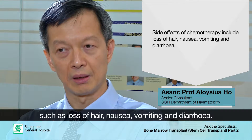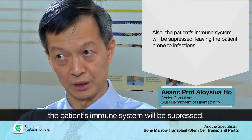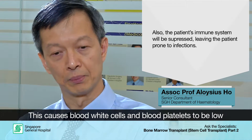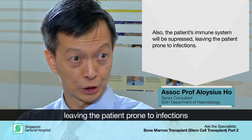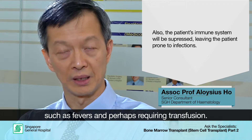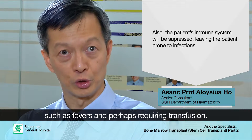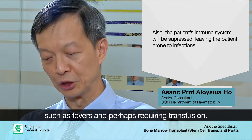Because the chemotherapy kills normal bone marrow, the immune system will be suppressed. The white blood cells will be low for about two weeks, and blood platelets will also be low for about two weeks. During this time, the patient will be prone to infections and fevers which need treatment, and platelets and red cells may need transfusion in order for the body to continue functioning.